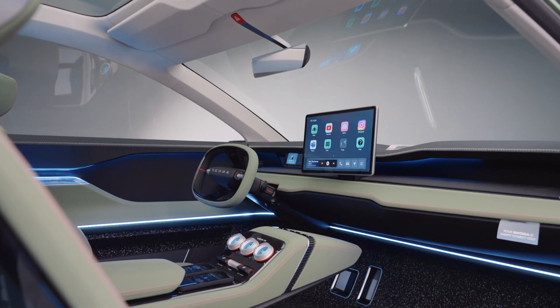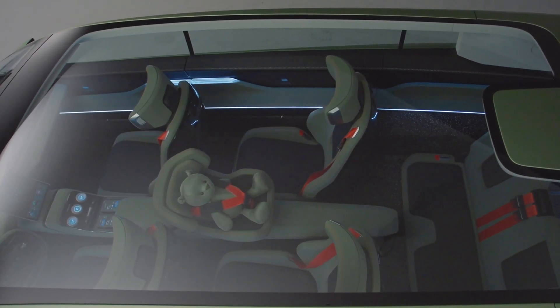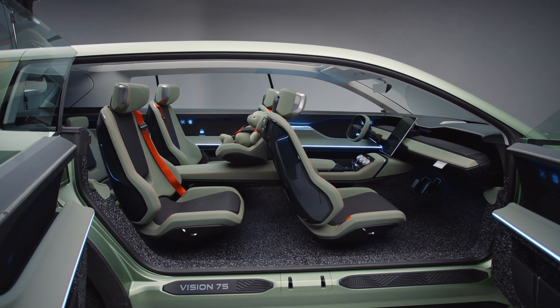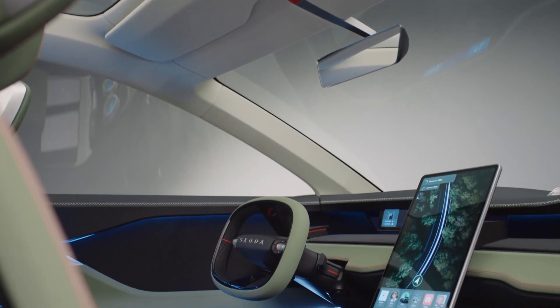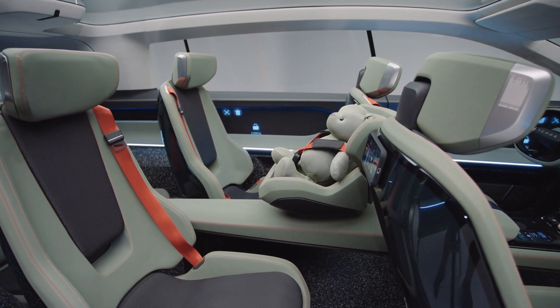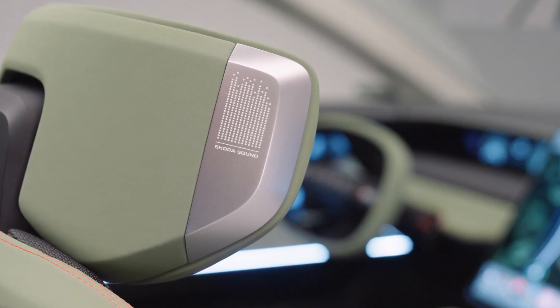Up front, the air vents on the dashboard work in a discrete diffuse mode until more direct ventilation is needed. At the touch of a button, they slide upwards to provide a direct stream of air. A large panoramic roof floods the interior of the Vision 7S with light, giving a sense of extra space — which I really like. The entire interior is trimmed in a mix of sustainable, durable materials. The upper parts of the dashboard and doors are finished in dark artificial leather and bordered by indirect ambient lighting, emphasizing the protective wraparound design. The lower parts of the dashboard and door armrests are trimmed in a lighter artificial leather that echoes the exterior color, Explorer Green, and is accentuated by direct ambient lighting.